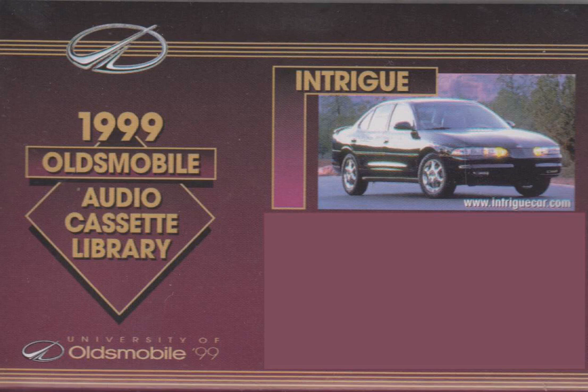And those are the highlights for the 1999 Oldsmobile Intrigue. Best of luck in the coming year and great selling!